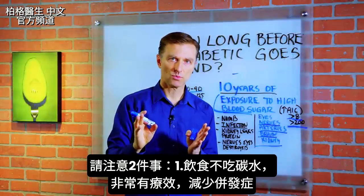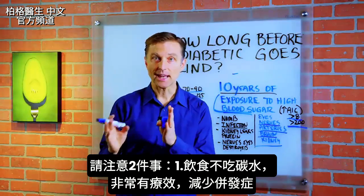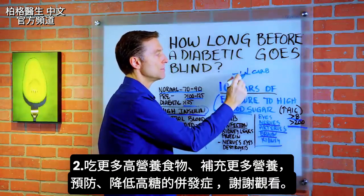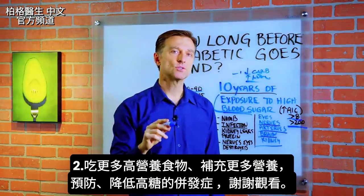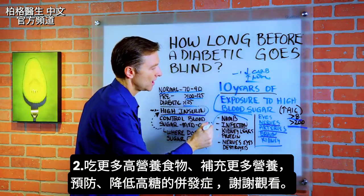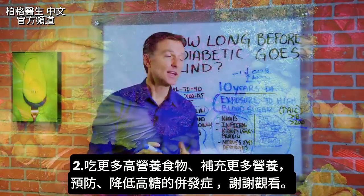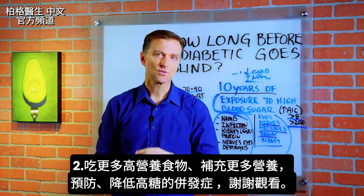There are two things I want you to focus on. One is getting the carbohydrates out of the diet — that alone is very therapeutic and will lower the risk of all these complications. Number two, we want to increase the nutrients in your food, because it's the nutrients in the food that protect against the complications of high sugar. That way you can kill two birds with one stone. Start eating foods that are nutrient dense to minimize the complications from high sugar.